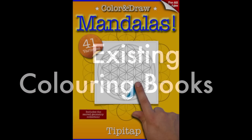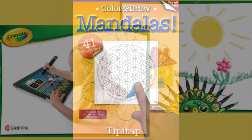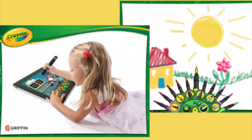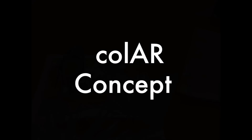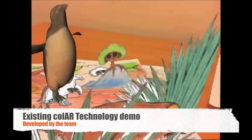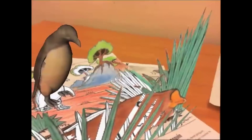Children's colouring books are widely popular, and market research shows that increasingly children have access to mobile devices such as iPhones and iPads. This technology enhances existing colouring books by displaying 3D virtual content that was created using the child's own colours and designs.